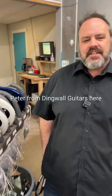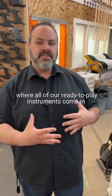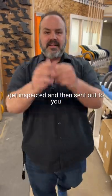Hey everybody, Peter from Dingwall Guitars here. We're coming to you today direct from Saskatoon. This side of the shop is our ready-to-play side where all of our ready-to-play instruments come in, get inspected, and then sent out to you.